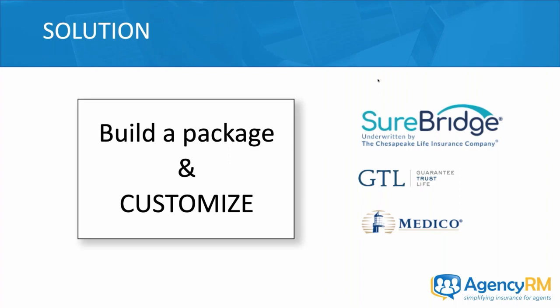So how do we build and customize this type of package? There are products out there — GTL, Medeco, SureBridge. A lot of you have looked at GTL and Medeco. But we haven't had a product like SureBridge, at least in Washington state — one that is so customizable and paired with a tool that makes it easy to work with a client. Today I'm going to show you how to do that, focusing specifically on SureBridge.